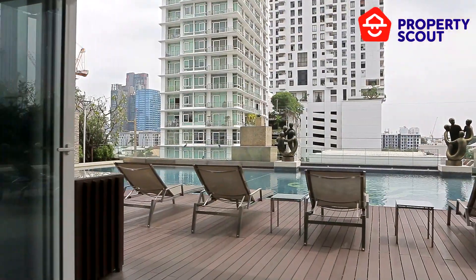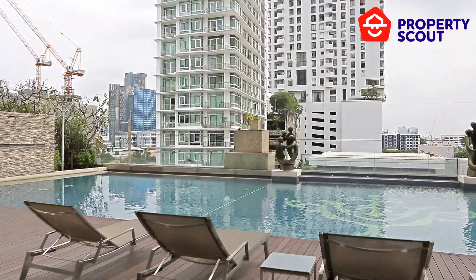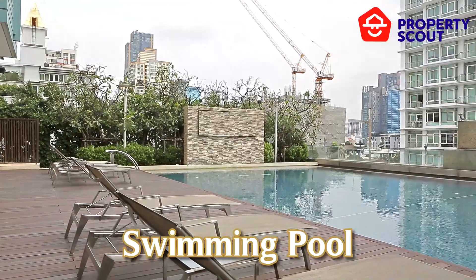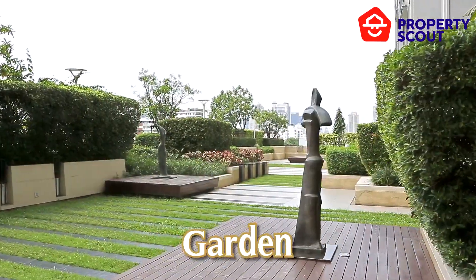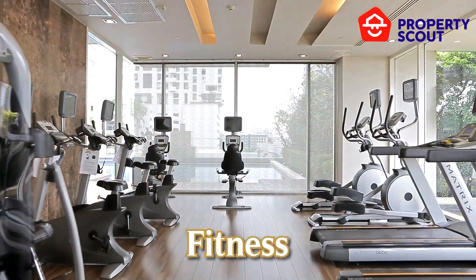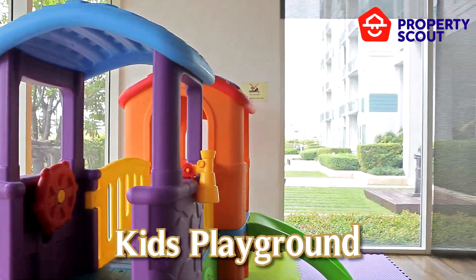About the facilities at Ivy Thonglor: there's a relaxing swimming pool, a beautiful garden area, a fitness corner, and a kids' playground.